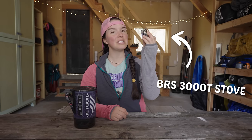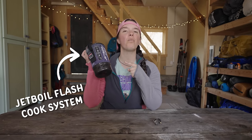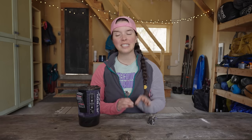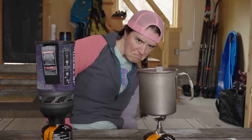This is the BRS 3000T stove, and it costs only $20. And this is the Jetboil Flash cook system, and it costs a whopping $130. In this video, I'm going to pit these two stoves against each other to see which one is most worth the cost — is it going to be the $20 BRS or the $130 Jetboil?